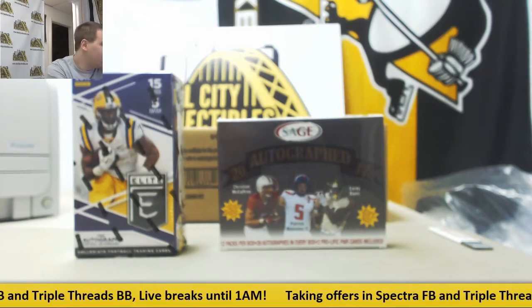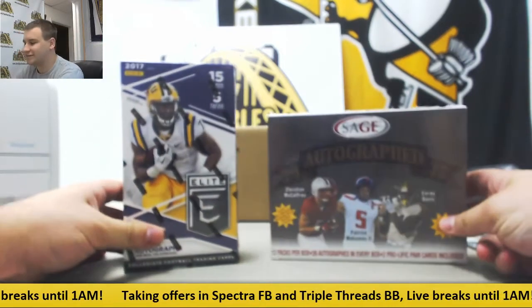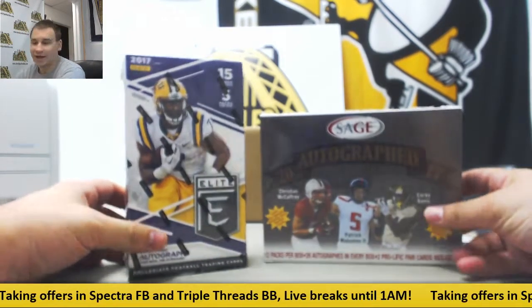Alright, starting off our Sunday with a live break here for Vincent. Renew Box: 2017 Elite Draft and 2017 Sage Autographed. Let's see what we get in here.